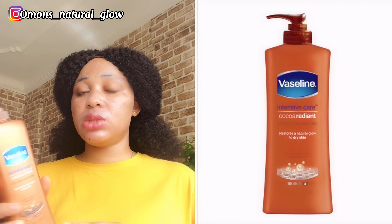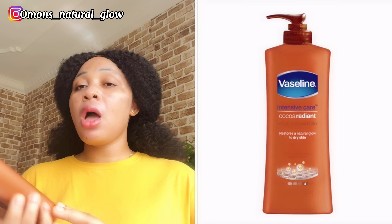It also contains anti-aging properties. Number three on my list is Vaseline Intensive Care — I'll be leaving a picture on screen. This contains cocoa butter. It's good for dry skin persons to help restore your natural glow — it's even written on it: 'helping restore your natural glow.' This lotion is non-greasy and contains cocoa butter, which helps fight stretch marks and cellulars on your thighs.